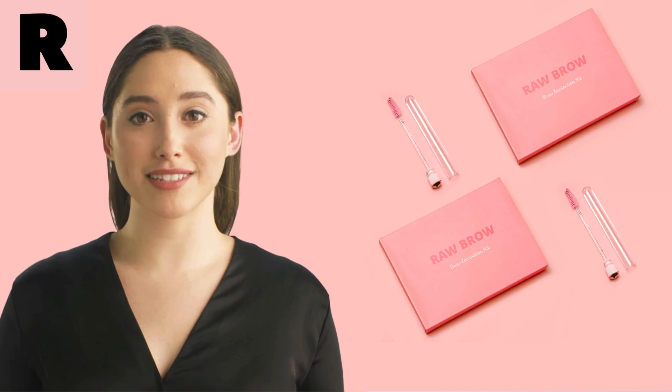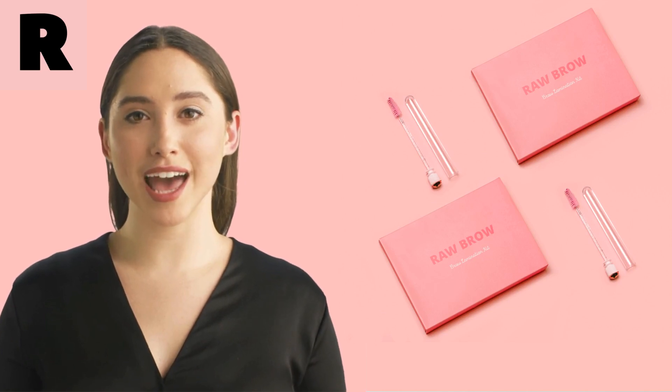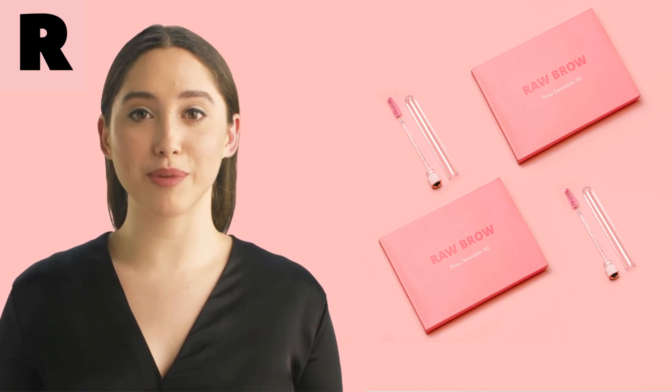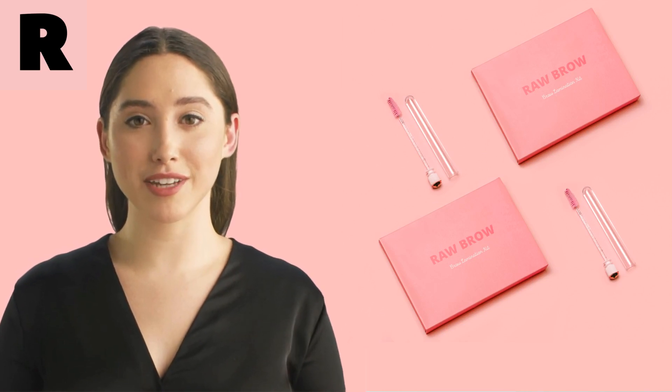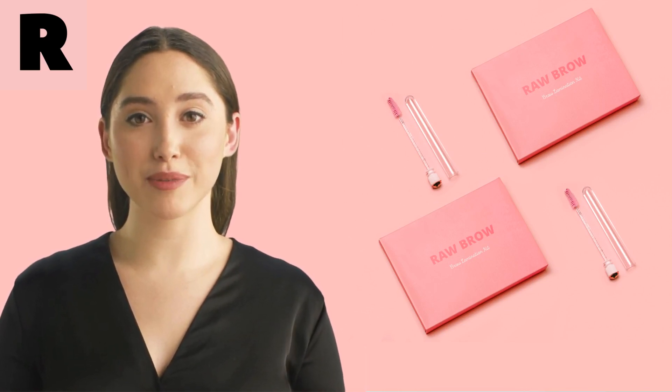Avoid these common mistakes and achieve perfectly-groomed eyebrows with our award-winning Raw Brow Lamination Home Kit, which is also vegan and cruelty-free. Thank you for watching and remember to always take care of your eyebrows to achieve your best look.